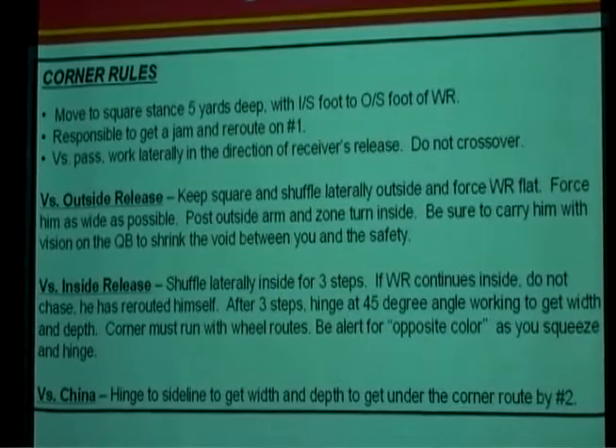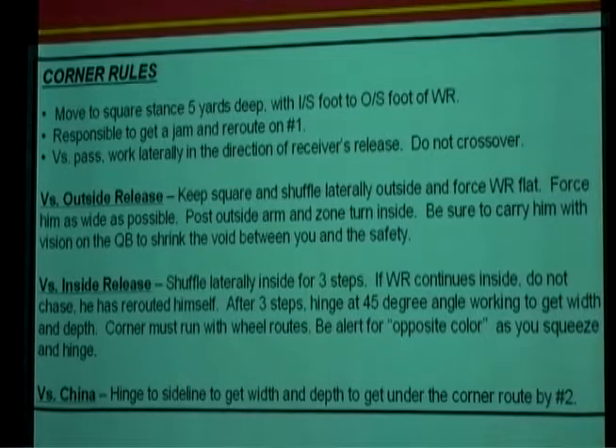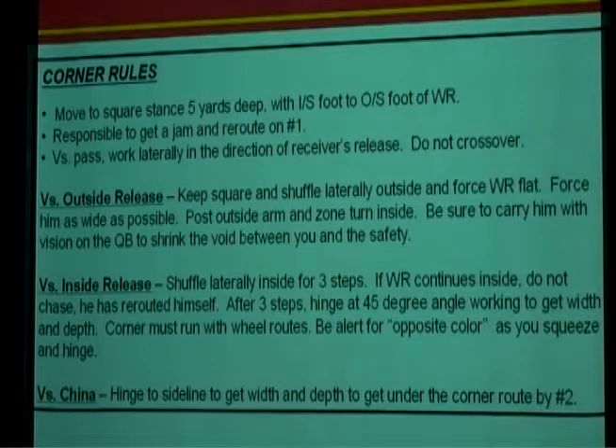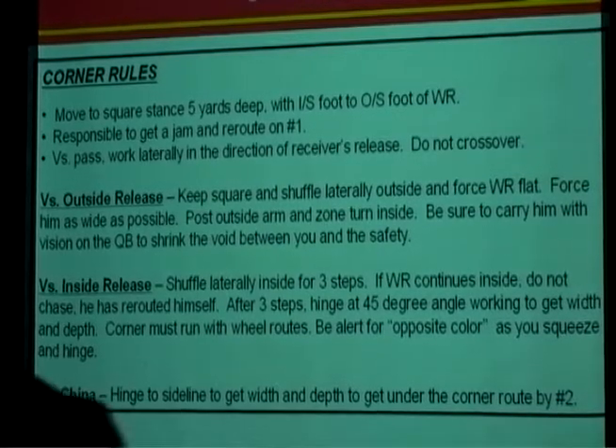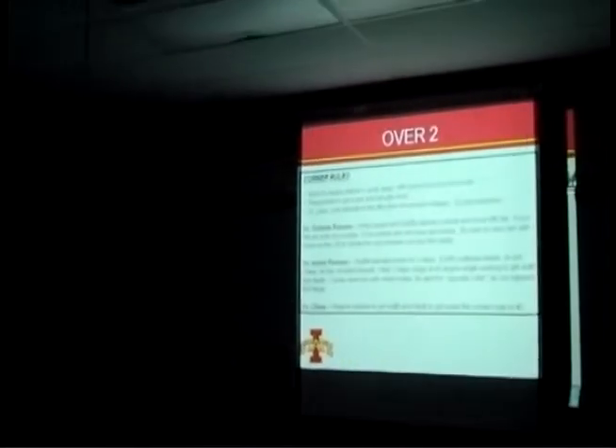Now we'll get into the techniques for Cover 2 corners. Corners are very important to your success in Cover 2 because they have to execute the jam and reroute. First, move to a squared stance five yards deep with inside foot to outside foot of the receiver. Number one priority: never, ever allow number one to get down the sideline untouched. You want to try to get him to release inside and funnel him to the deep-half safety.